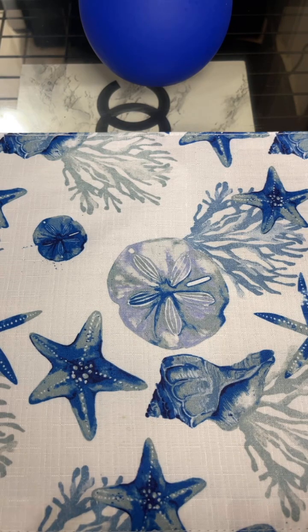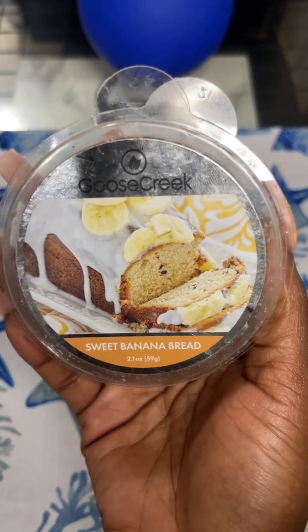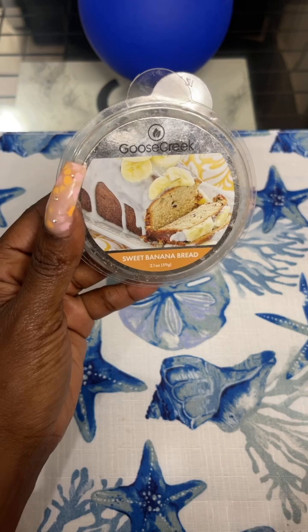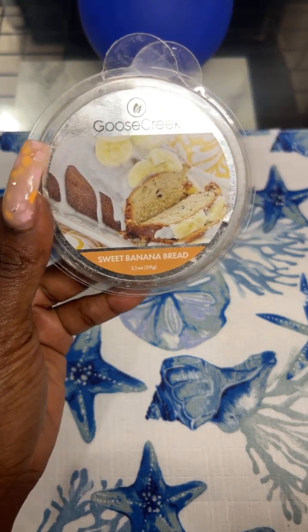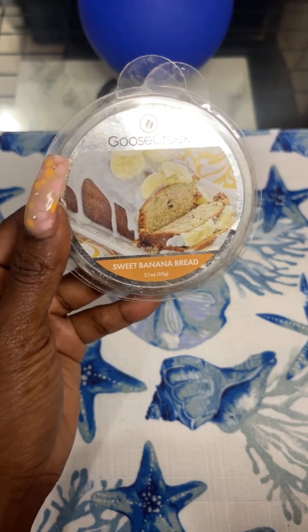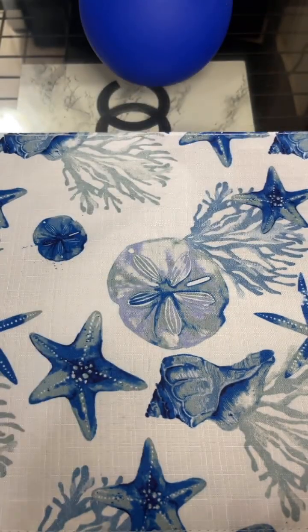I also finished Sweet Banana Bread from Goose Creek. I melted this with my banana pudding candle from Goose Creek. This is authentic — it smells like for-real banana bread. You know how sometimes with vendor wax you get that Laffy Taffy scent? That wasn't this. This was authentic banana bread. Really good. It paired well with the candle. Both together just smelled really good — like a banana bakery goodness type of day.